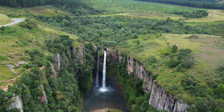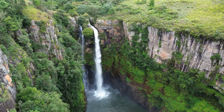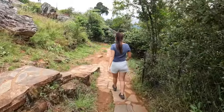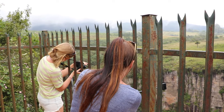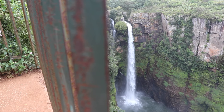Surrounded by lush green vegetation, the Mac Mac Falls cascade down a series of rock formations creating a picture-perfect scene. A short walkway leads you to the lookout over the falls, which plummet for about 70 meters to the rock pool below. Unfortunately you have to view these falls from behind a tall fence for safety reasons, but the view is still incredible.